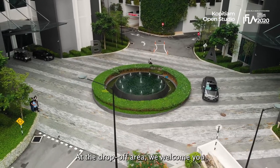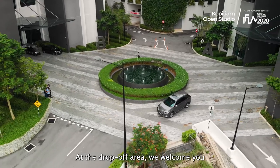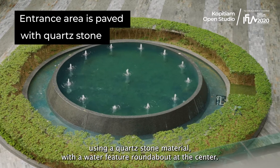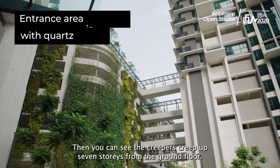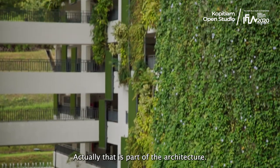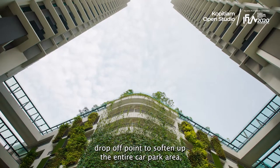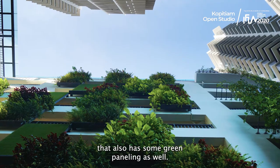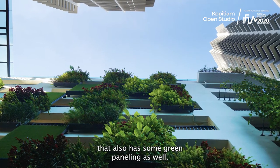Up at the drop-off area, you are welcomed with a big piece of carpet using quartzstone materials with a water feature at the centre. Then you can see the triple-height green wall from ground floor to seven storeys — that is part of the architecture drop-off point to soften up the entire area. That also helps, using some green panelling as well.